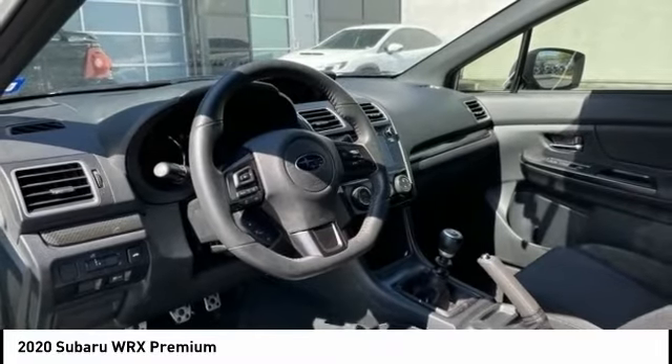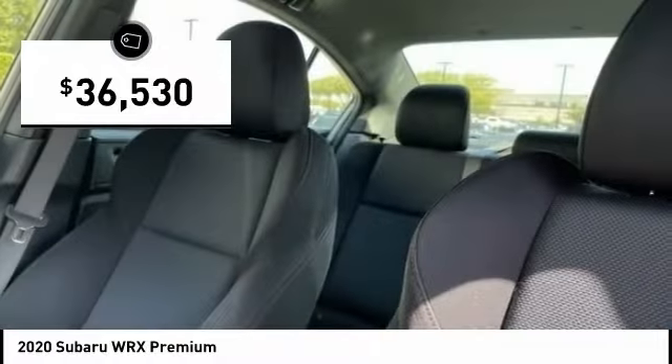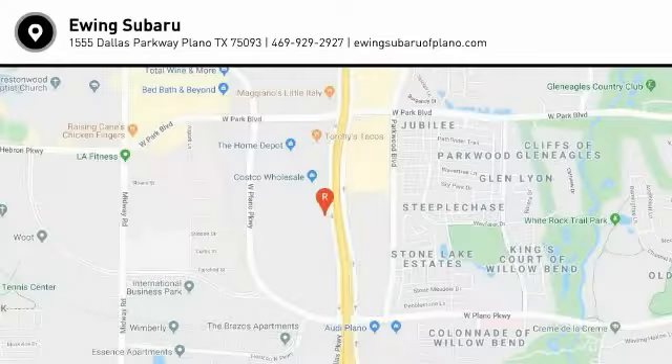Plus, you get the dependability that we've come to expect from a Subaru, and it is priced below $40,000. This vehicle has less than 15,000 miles. Your new ride is just a phone call away.